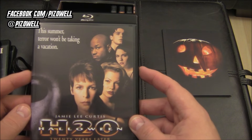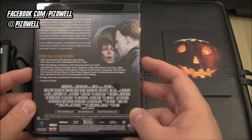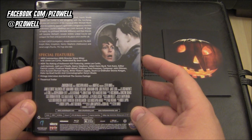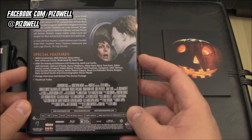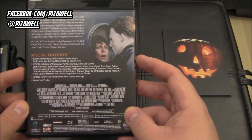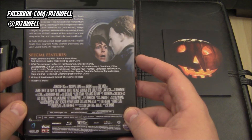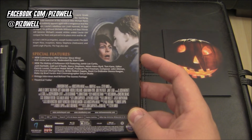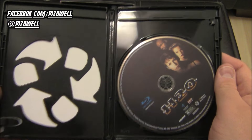Halloween H20: 'This summer terror won't be taking a vacation.' On the back there are new special features — new commentary with Steve Minor and Jamie Lee Curtis moderated by Sean Clark, a new making-of H20 featuring Jamie Lee Curtis, Josh Hartnett, Jody Lynn O'Keefe, Nancy Stevenson, Adam Hahn-Baird, Tom Kane, editor Patrick Lussier, Malika Cod, Paul Freeman, and John Ottman. Lots of people, very cool.